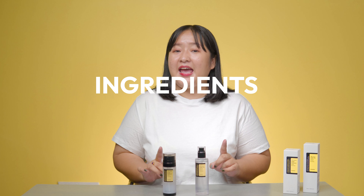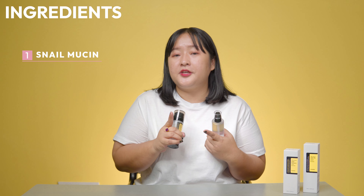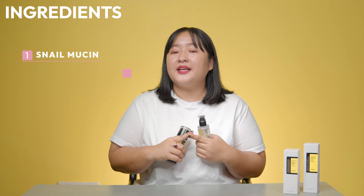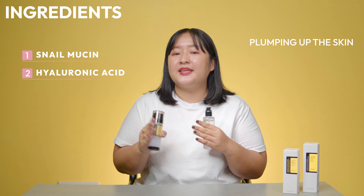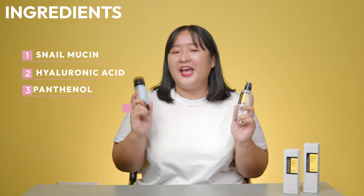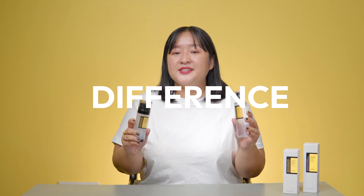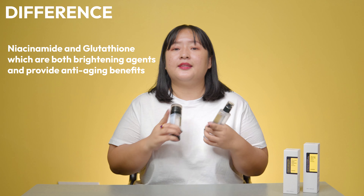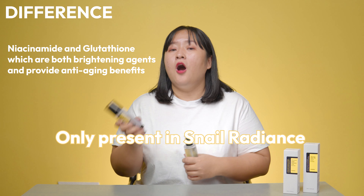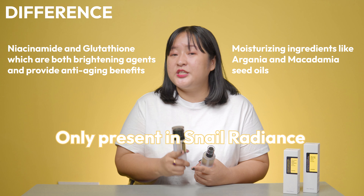Time to break down the ingredient list and their benefits. They both have 10 similar ingredients. Snail mucin is the key ingredient, boosting skin regeneration, repairing damaged skin, hydrating, and brightening overall. Next is hyaluronic acid, which pumps up the skin and builds hydration levels, making them great hydrators. Then there's panthenol and allantoin, both soothing and strengthening the skin barrier, plus a few other humectants. What makes them different, besides packaging, is that the Snail Radiance also contains niacinamide and glutathione — both brightening agents with anti-aging benefits — along with moisturizing ingredients like argan and macadamia seed oils.